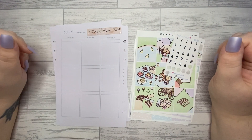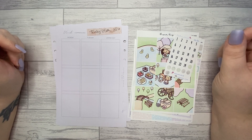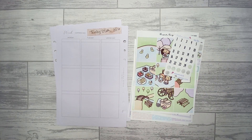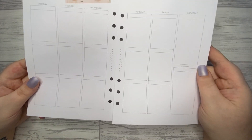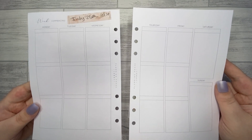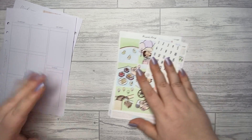Hi guys and welcome back to my Planner Perfection, this is Nikita. Today I'm going to be memory planning the week of July the 25th until the 31st, and I'm going to be using my Planning Phase A5 vertical inserts — help if you could see them, wouldn't it — and I got these from Etsy.